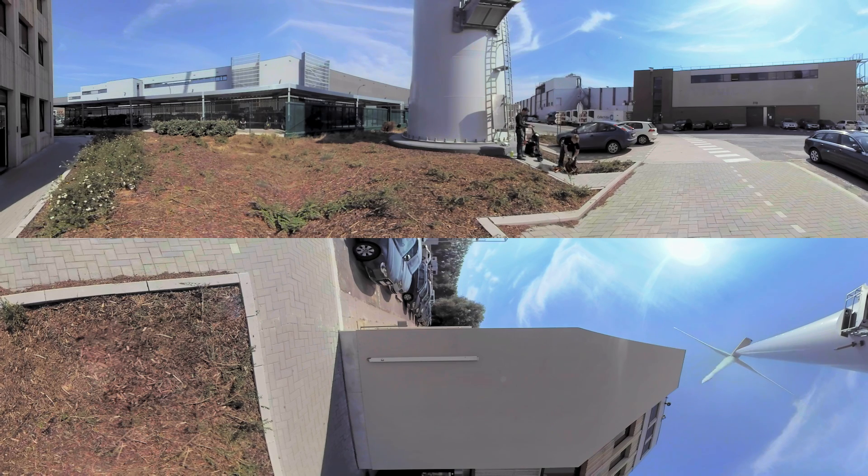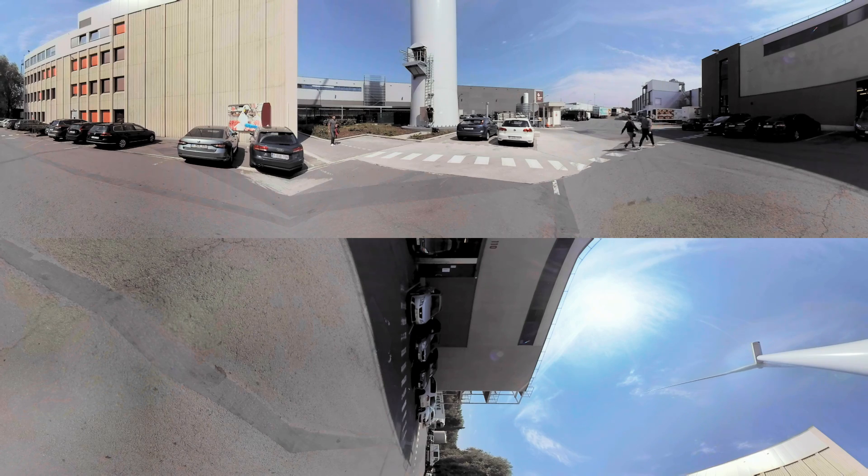With its own sustainable way of producing energy, Aeoli provides Colruid Group with all its power needs. We also supply sustainable energy to businesses. We would like to acquaint you with the inner workings of one of our wind turbines.